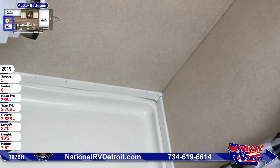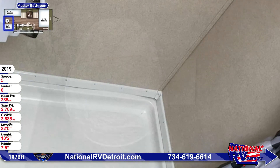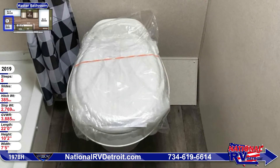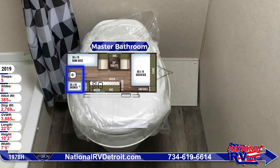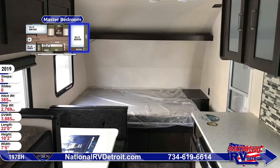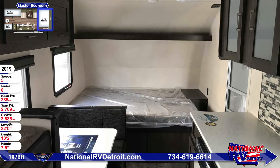Inside the bathroom, there is a shower and a foot flush toilet. The master bedroom features a queen-sized bed and an end table. There's an overhead shelf above the bed.